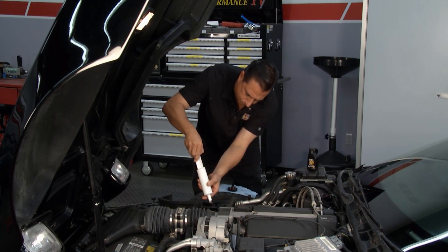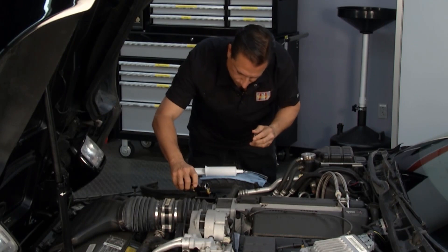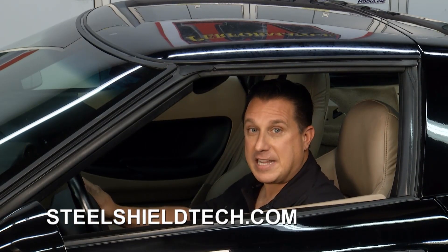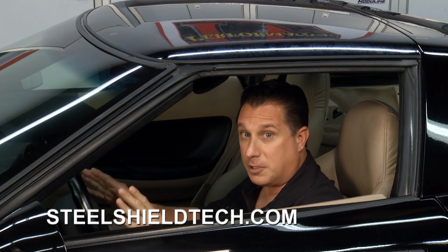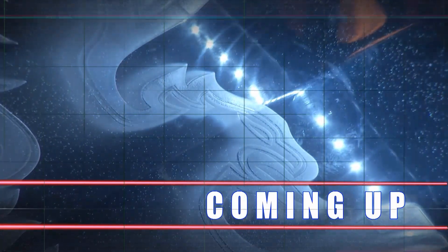We removed the old fluid with the syringe included in the kit and replaced it with the Power Steering Shield. And just like that, the sound is gone. For more information, check out their website — Power Steering Shield. Looks like it's a great product. We'll have more Performance TV after this.